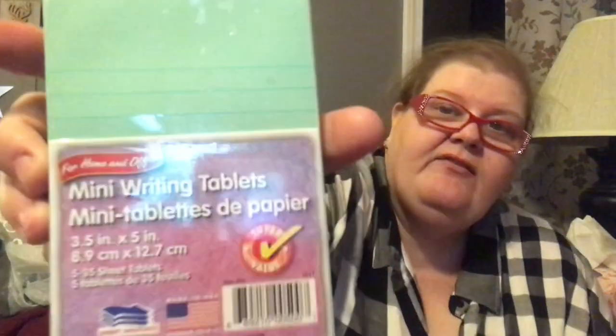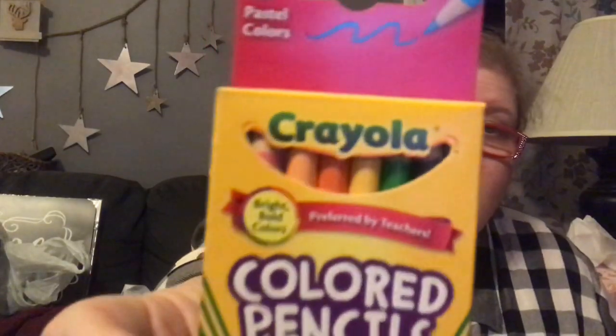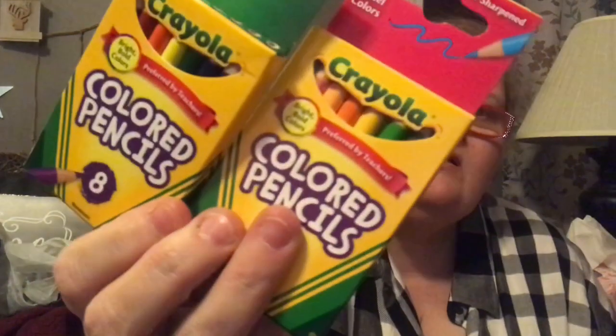She picked up a set of mini writing tablets in light blue, three and a half by five inches — about index card size but actual tablets where you peel a paper off. We also fought over the Crayola mini colored pencils — they are teeny tiny! They're a set of eight colored pencils and they came in pastel and classic colors. They look like earrings they're so tiny.